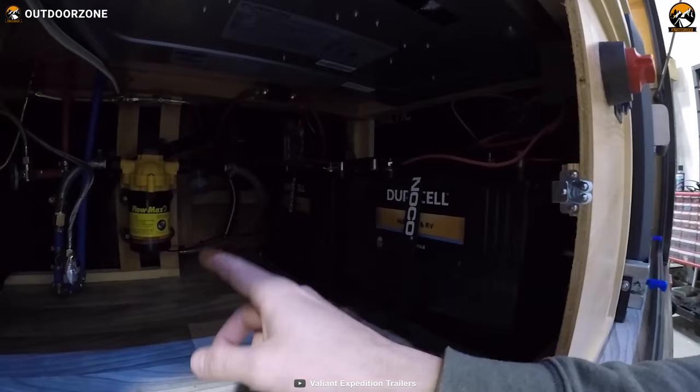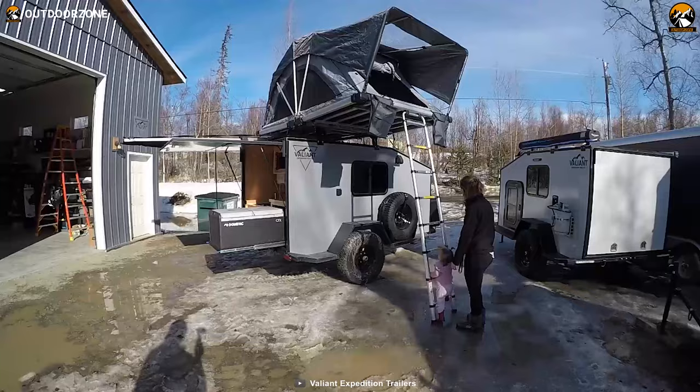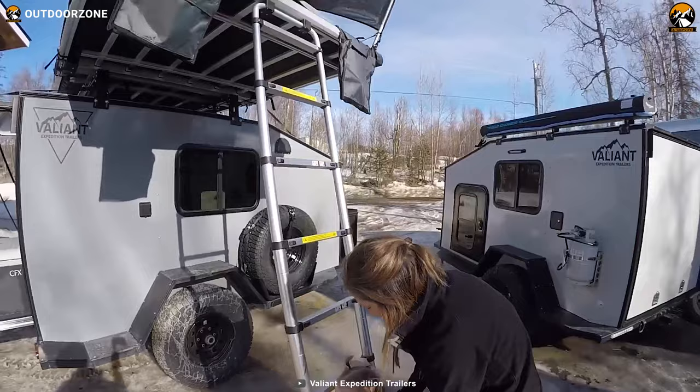Overall, with all the accessories and winter-proof wiring inside a rugged build, it has an empty weight of only 1,400 pounds, making the Valiant XTD Expedition Package an amazing all-season expedition trailer.